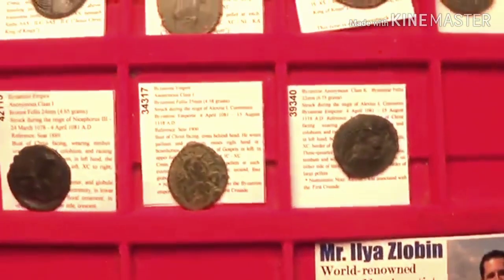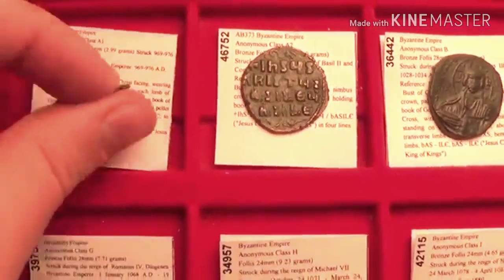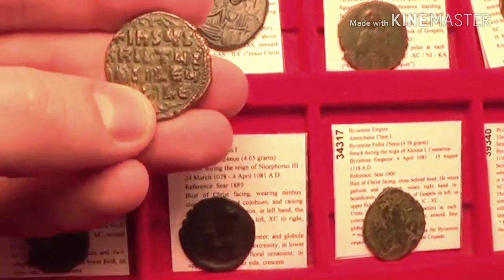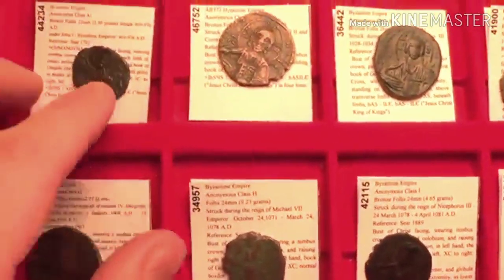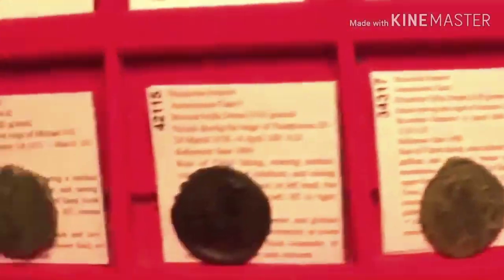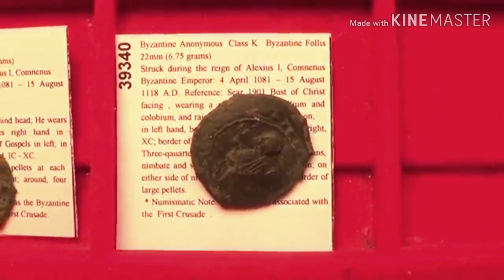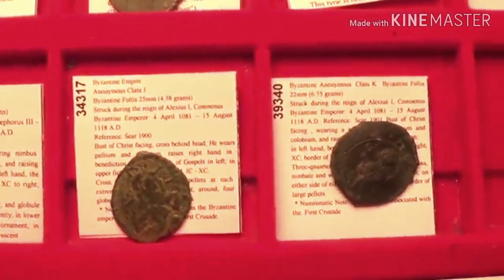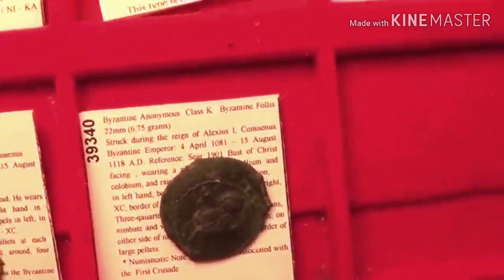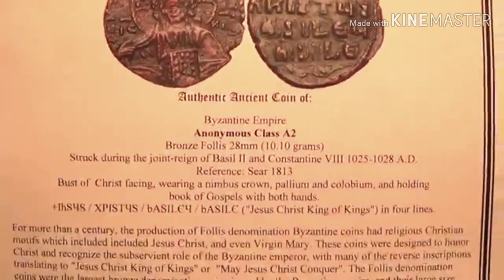So to review, the classification runs from A through N: A1, A2, B, C, D, E, F, G, H, I, J, and K — and so on. This numbering system was created by Ms. Margaret Thompson, who studied a whole collection of these coins and assigned them their classifications. Author David R. Sear then adopted this classification system in his book 'Byzantine Coins and Their Values.'